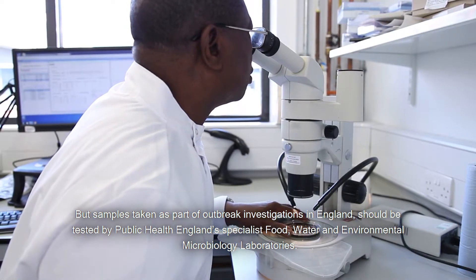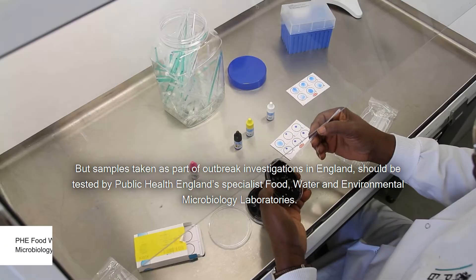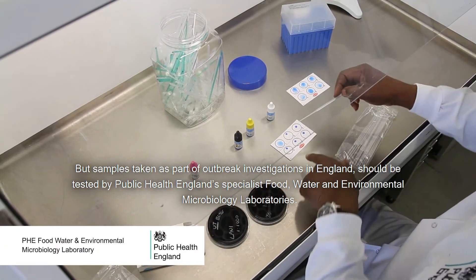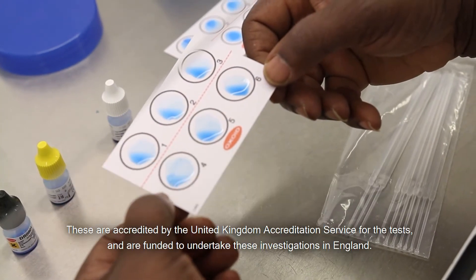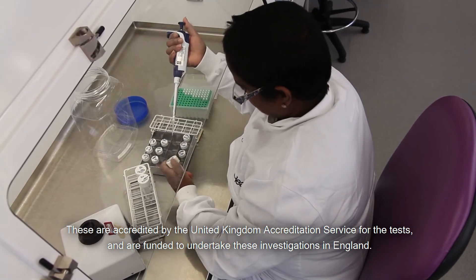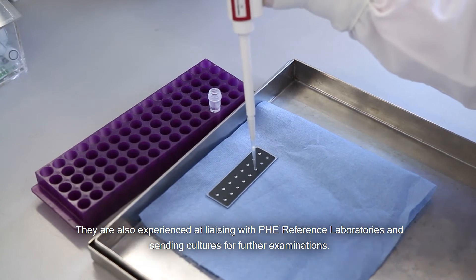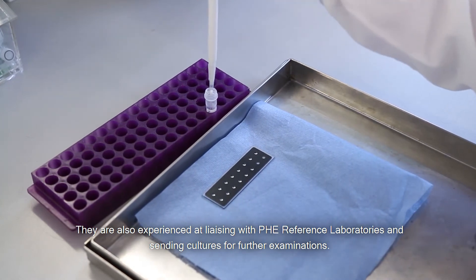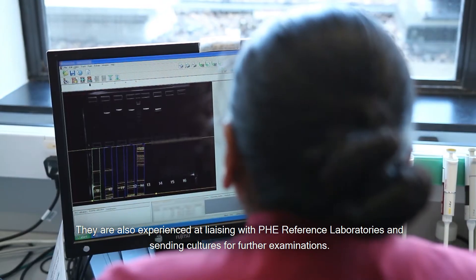Samples taken as part of outbreak investigations in England should be tested by Public Health England's specialist food, water and environmental microbiology laboratories. These are accredited by the United Kingdom Accreditation Services for the tests and are funded to undertake these investigations in England. They are also experienced at liaising with PHE reference laboratories and sending cultures for further examinations.